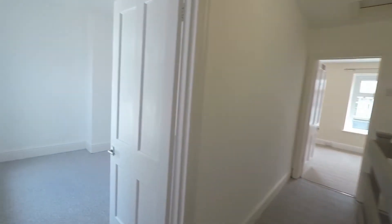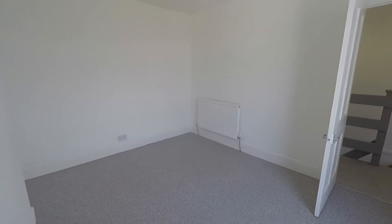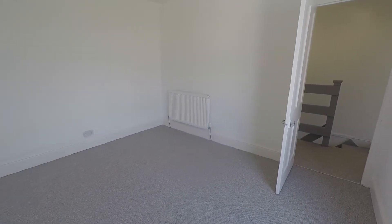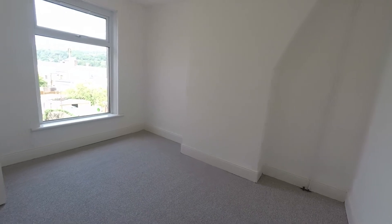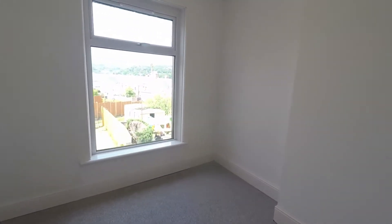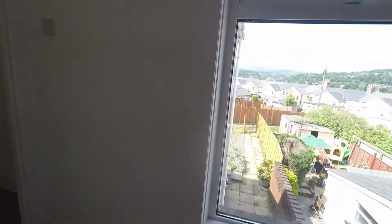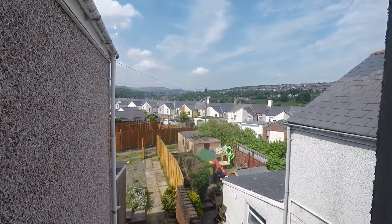Across the landing we come into bedroom number two. The same décor, but a little larger — this is the first double bedroom. It overlooks the rear garden and has ample space for a double bed or larger, with room for wardrobes and drawers too. Here's a quick look out of the window so you can see the views.